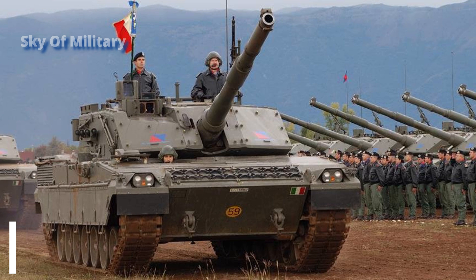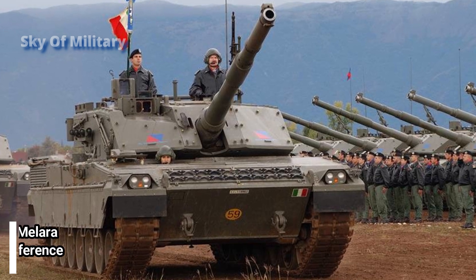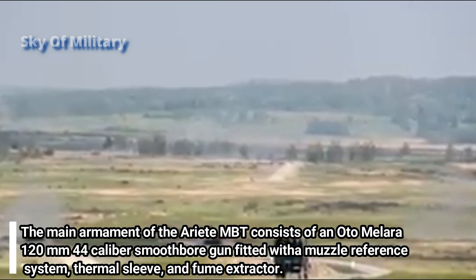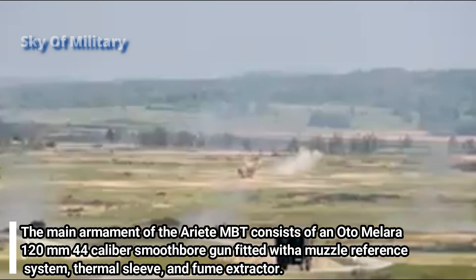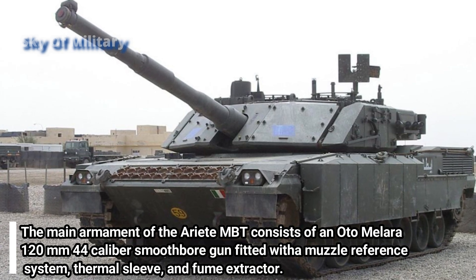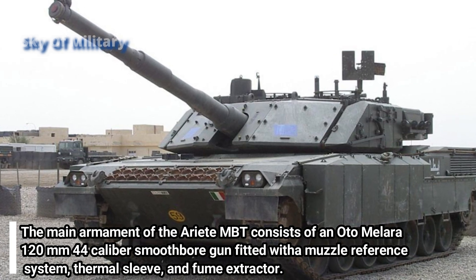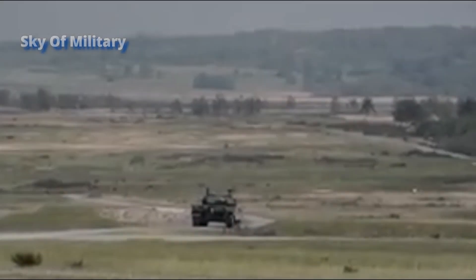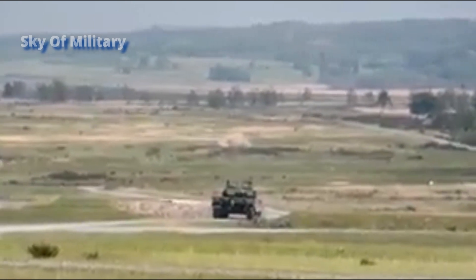The main armament of the Ariete MBT consists of an Oto Melara 120mm 44-caliber smoothbore gun fitted with a muzzle reference system, thermal sleeve, and fume extractor. Secondary armament includes one 7.62mm coaxial machine gun and one 7.62mm machine gun mounted on the turret roof.